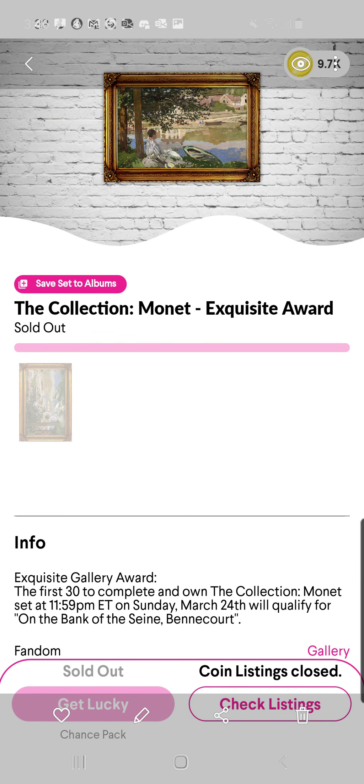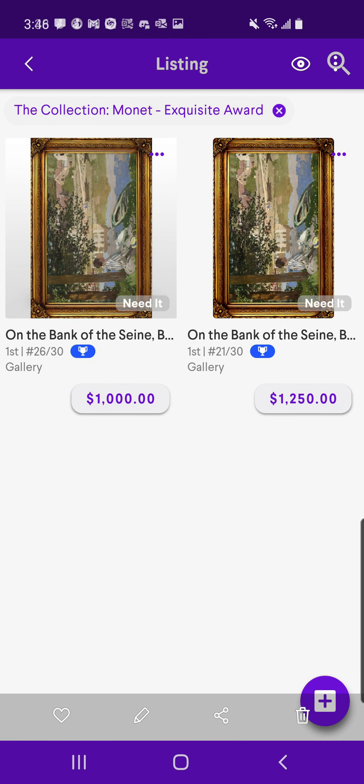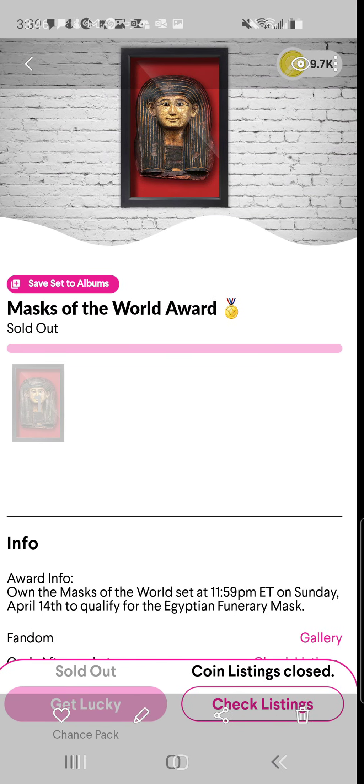Here would be the next one, the Monet Exquisite Award. These are limited to 30. I want to make sure this is it, because this might not even be it. Okay, so I did check and that is it. For whatever reason, it does not show the Minted symbol yet. But those are them, limited to 30.